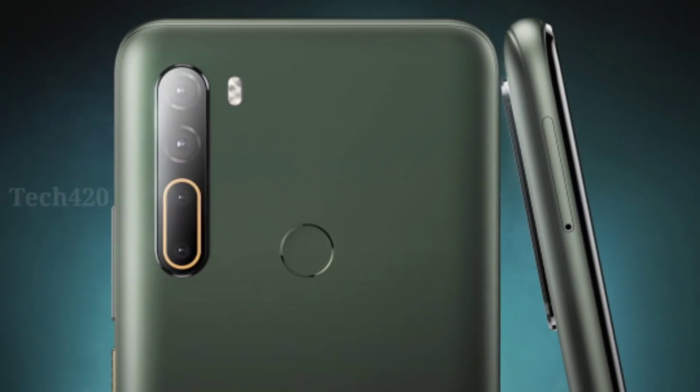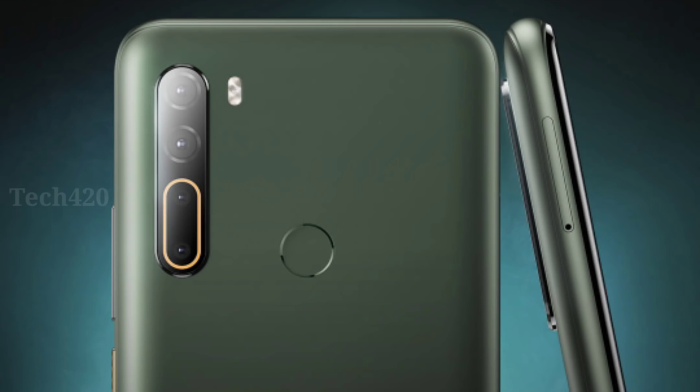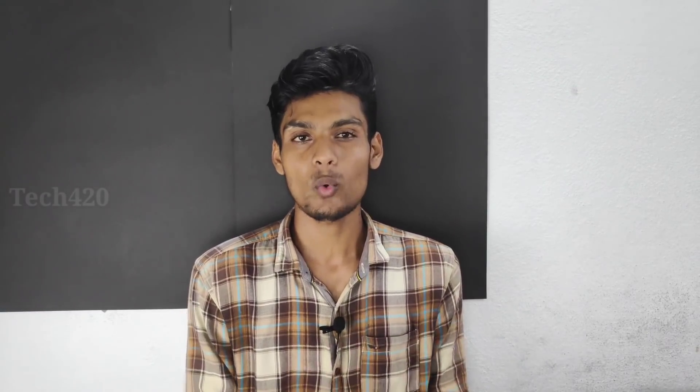Looking at the rear camera, the HTC U20 features a quad camera setup. The primary camera is a 48MP sensor, which is the main shooter in this configuration.